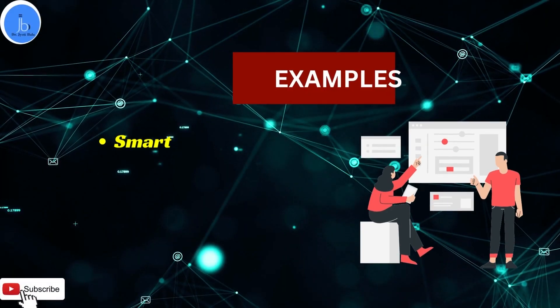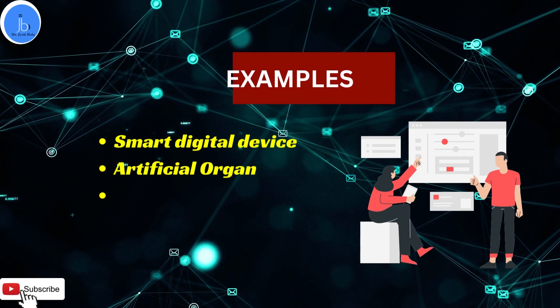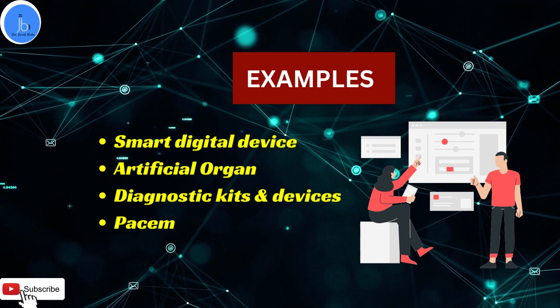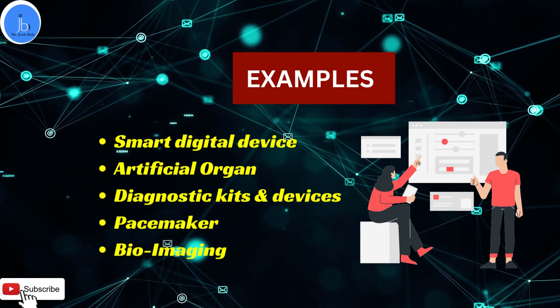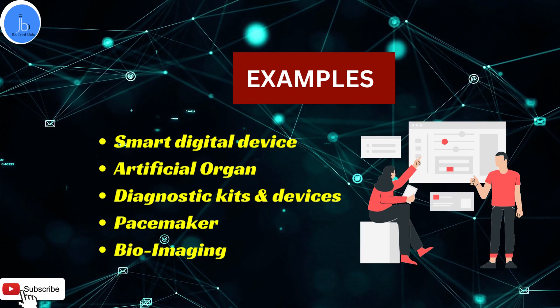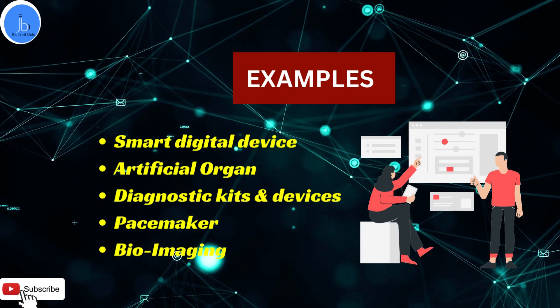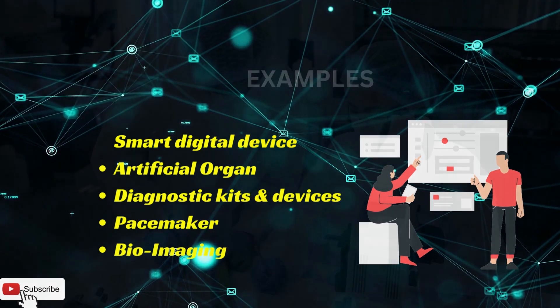A few examples where biomedical engineering has played a significant role include smart digital devices for diagnosis of diabetes and cancer, the role of AI in bioimaging and diagnostics — I have already made a few videos related to invasive and non-invasive smart devices, which I encourage you to watch. Other examples include artificial organs, medicinal and surgical devices, diagnostic kits and devices, bioimaging instruments, and pacemakers.